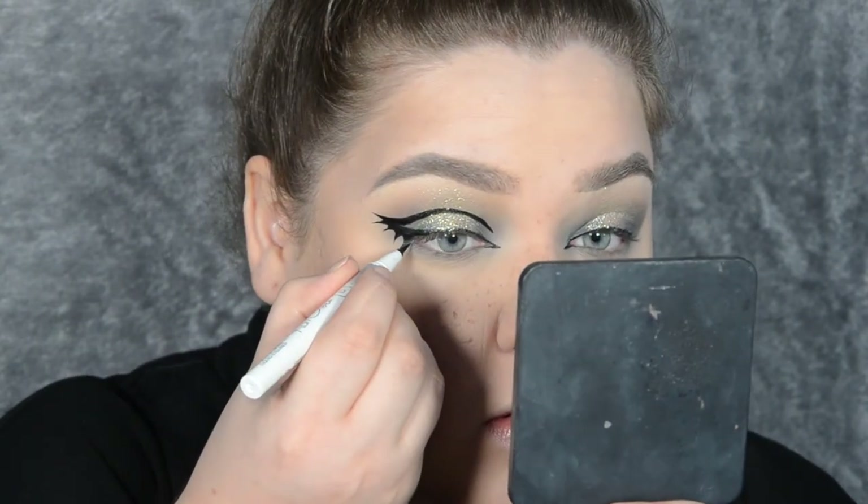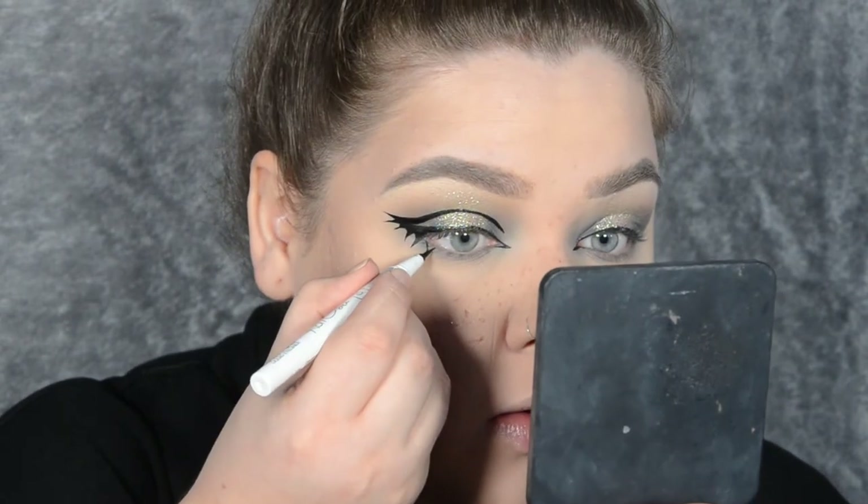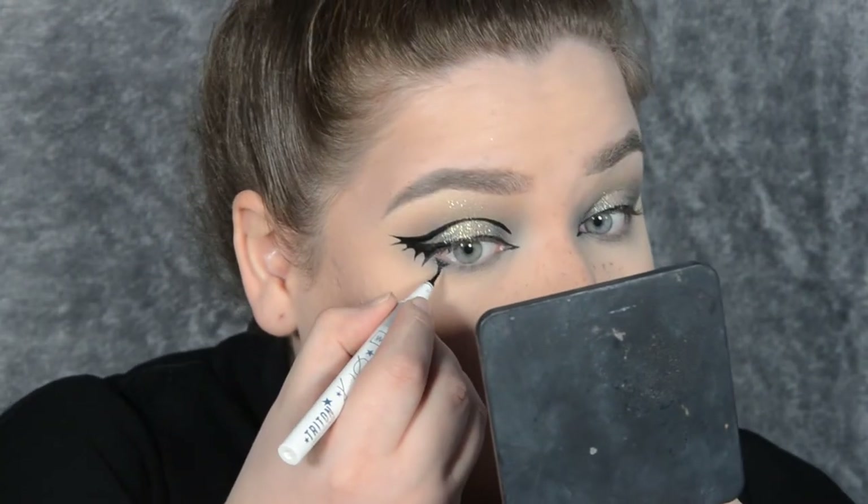I also need to do the liner on my lower lash line. You want to make upside-down triangles every so often along your lower lash line as well.